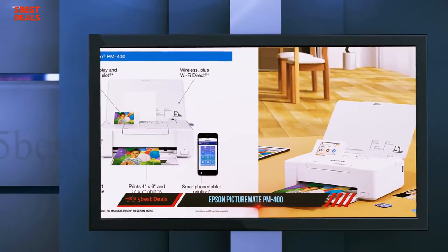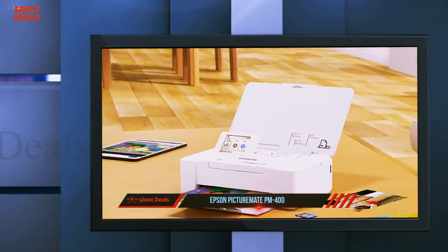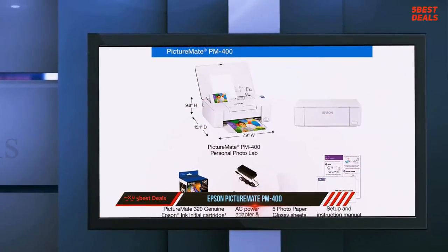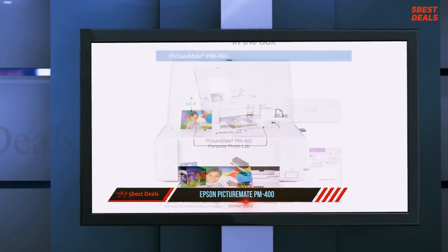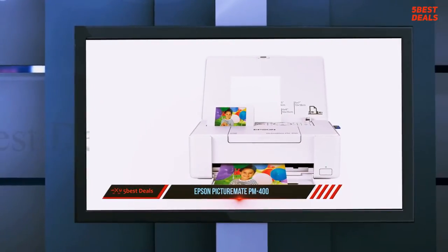In keeping with its description as a personal photo lab, the PM-400 can print from a variety of sources including a computer, a memory card, a USB memory key, a PictBridge camera, and an iOS or Android phone or tablet. Connection choices include Wi-Fi, Wi-Fi Direct, and USB. The one obvious omission is NFC for easier connection to mobile devices, but that's a small oversight.